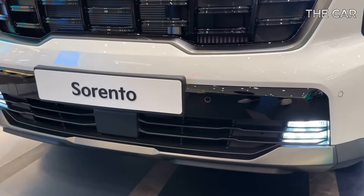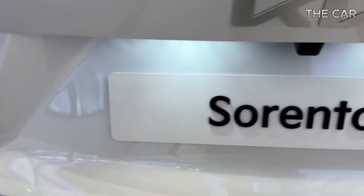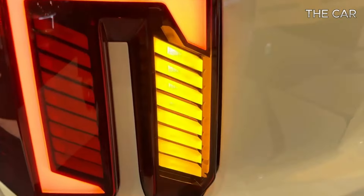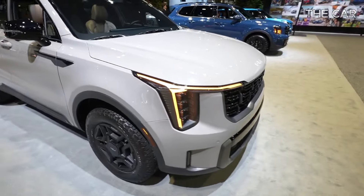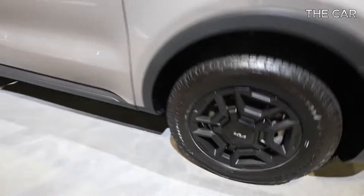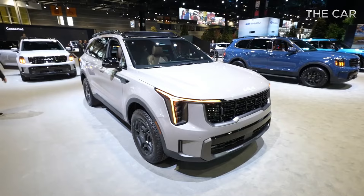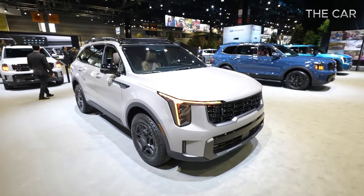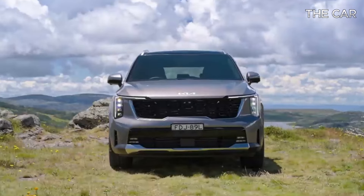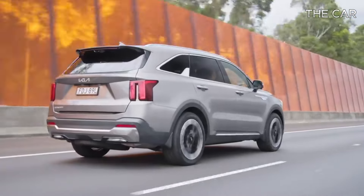While it may not showcase the updated styling for 2024, the EX Hybrid variant stands out in our books. Although it comes at a higher price point than the base model, it offers superior performance with its turbocharged 1.6-liter four-cylinder hybrid powertrain. Additionally, the EX Hybrid boasts luxurious features such as faux leather upholstery, heated front seats, blind spot monitoring, rear cross-traffic alert, and remote start.